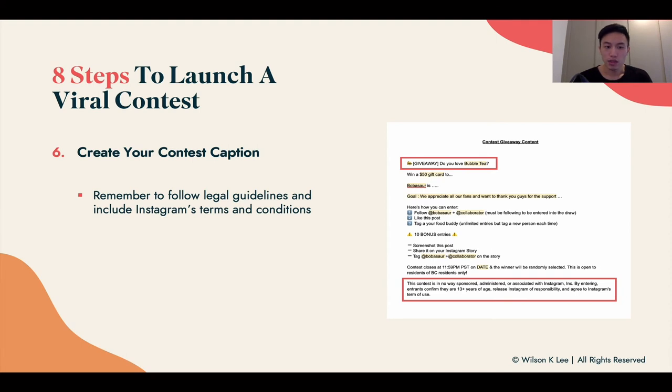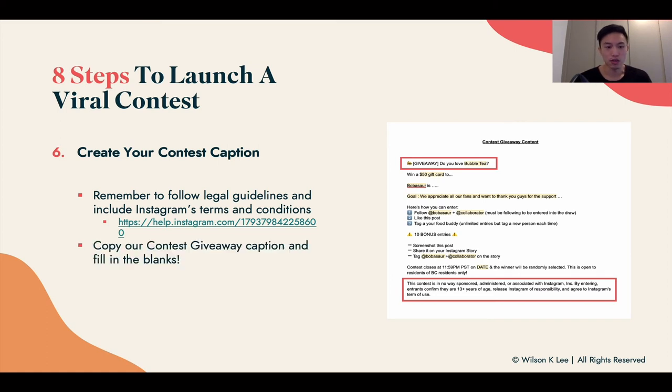Also make sure to follow the legal guidelines from Instagram. There are some things you can't say, but check out their terms and conditions — it's very self-explanatory. Copy and paste our caption template, fill in the blanks, and download it from the link below.